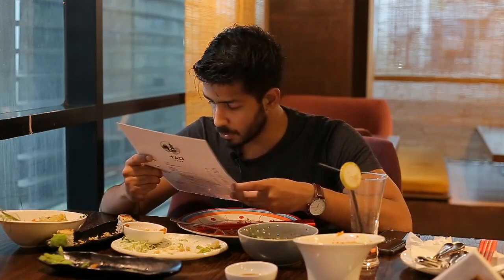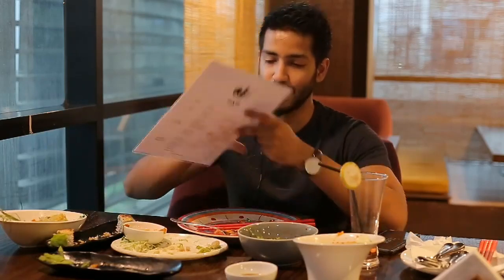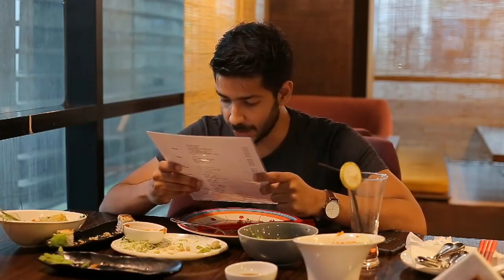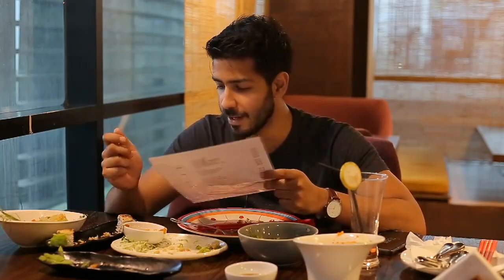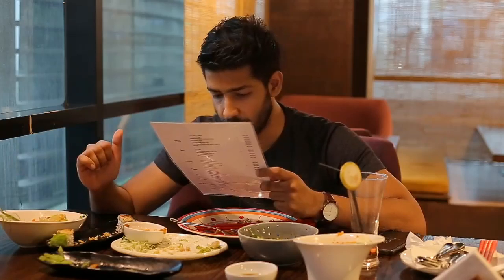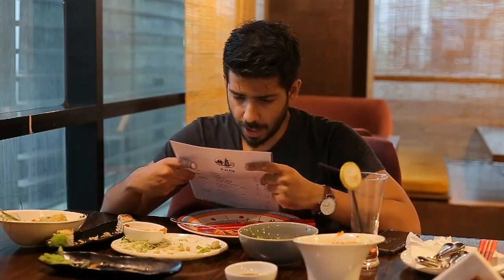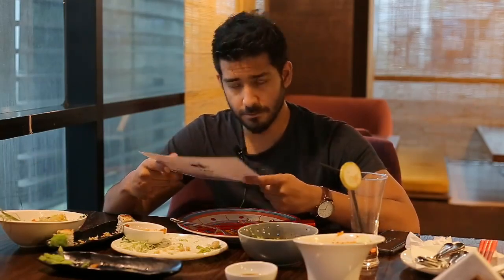The Pad Thai noodles were around 299, the beef bulgogi was around 449, and the summer roll — six pieces — was 499. So everything is around 499 to 500, which is amazing and competitively priced. The mushroom salad was 329. Pretty competitive pricing compared to other restaurants, so yes it's more like a dine-out experience where you come with your family and eat a lot.